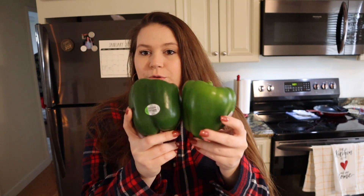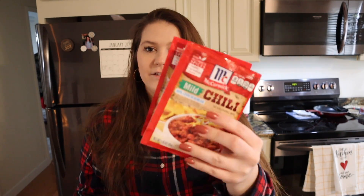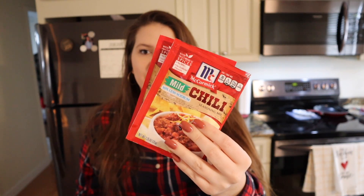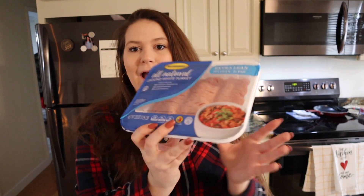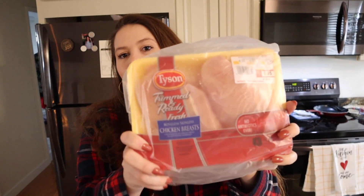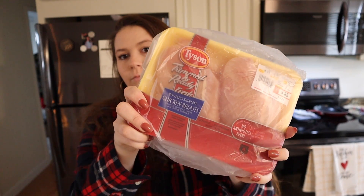Moving on, I also got two green bell peppers. I got two packets of the mild lower sodium chili mix from McCormick. I got a pack of extra lean ground turkey and also a one-pound pack of chicken breasts. I was wanting a little bit more than this but I think it will do.